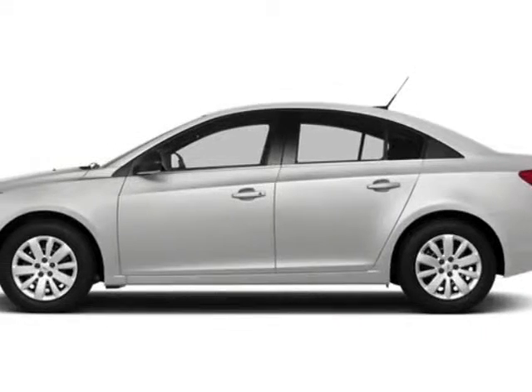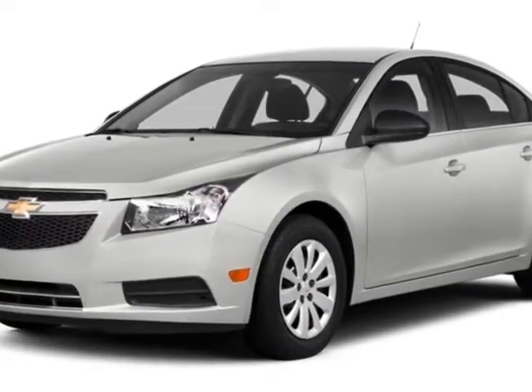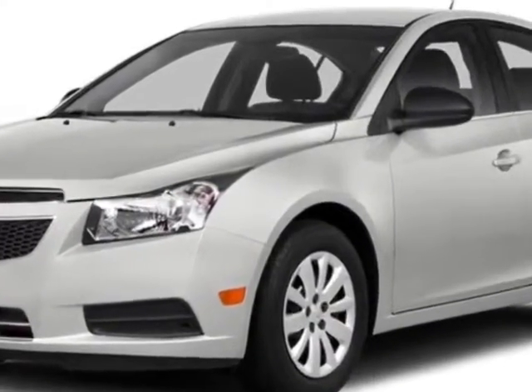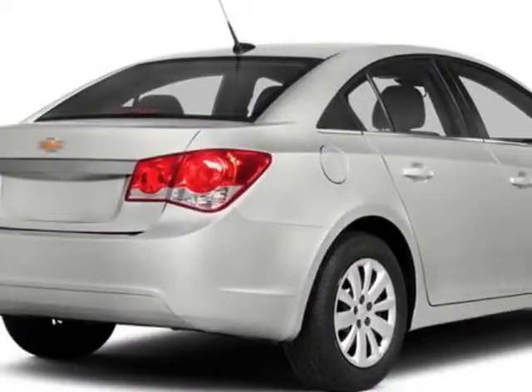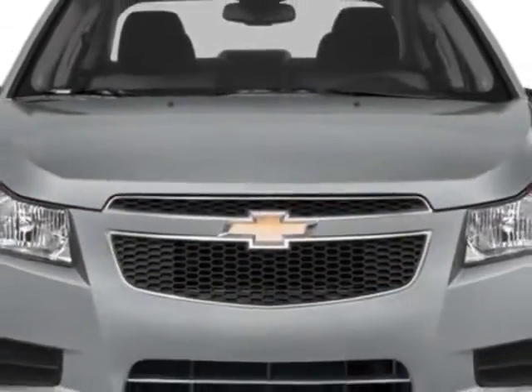Come take a look at this new 2014 Chevrolet Cruze. For your protection, this vehicle has a full factory warranty. This Cruze boasts a 1.4-liter turbo engine and has a 6-speed automatic transmission.